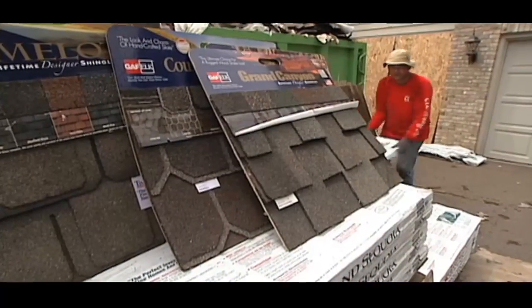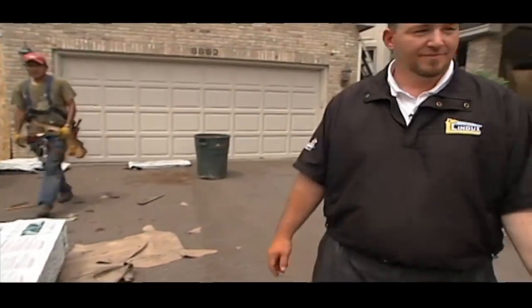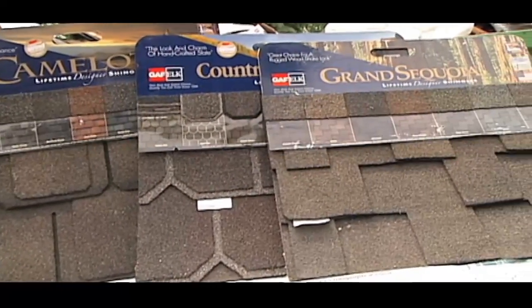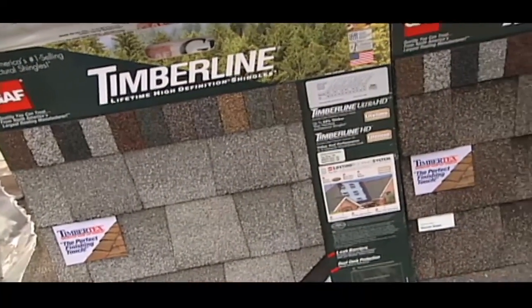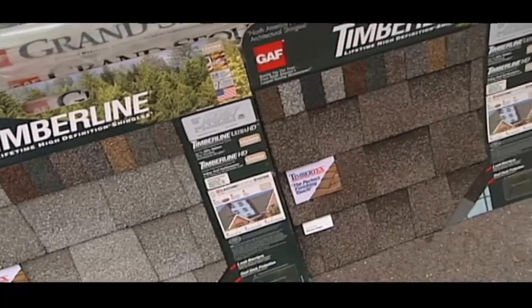Now we're getting to the part that everybody's familiar with — the shingles themselves. Ultimately, that's what's going to be the aesthetic aspect of the house. This is what's going to be the end result. When you stand from the street, look at it, this is going to be what people see. And as you can see, lots of different choices from GAF. This is just a few — there's a handful of other ones people can choose.